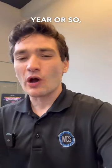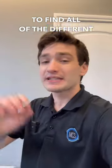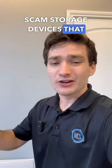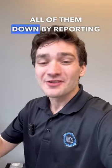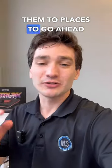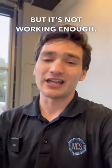Looks like we got another scam product on our hands. For the past year or so, I've been trying to find all of the different scam storage devices that are sold on a lot of the online retailers, and I found quite a few. I've been trying to take all of them down by reporting them to try to get them removed, but it's not working enough.